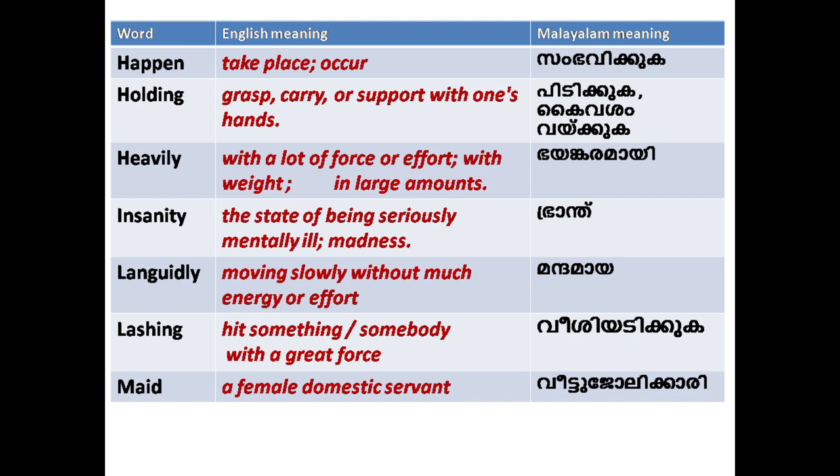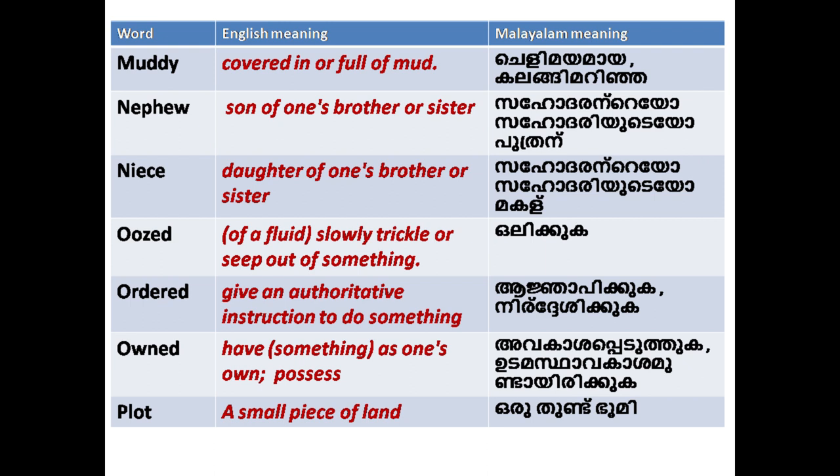'Maid': a female domestic servant. 'Muddy': covered in or full of mud.